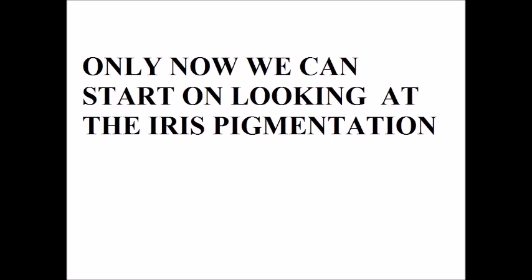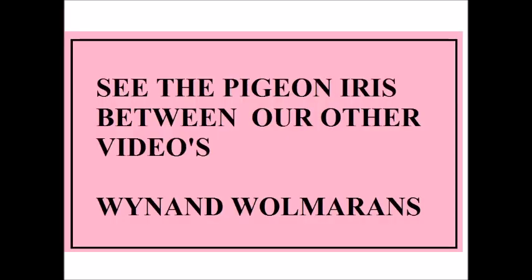Thank you for watching the video. Please click like if you liked this video and see our other videos on YouTube. Thank you very much. Good day.